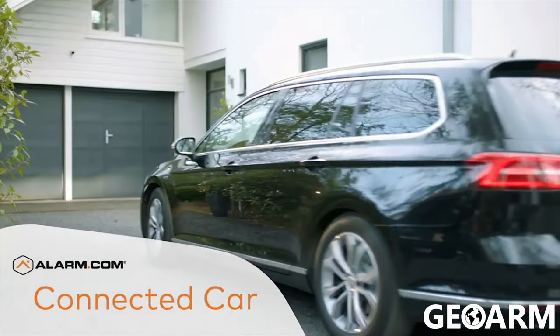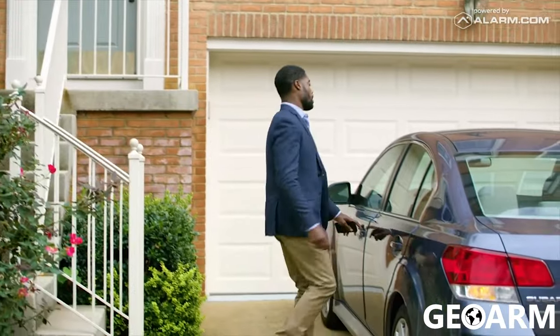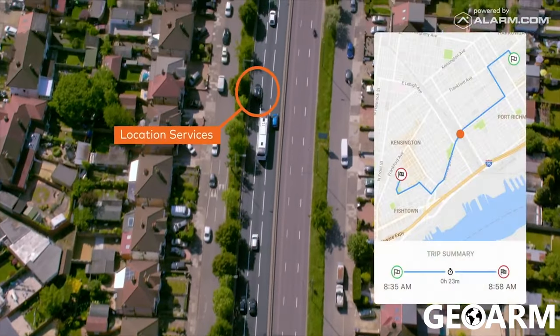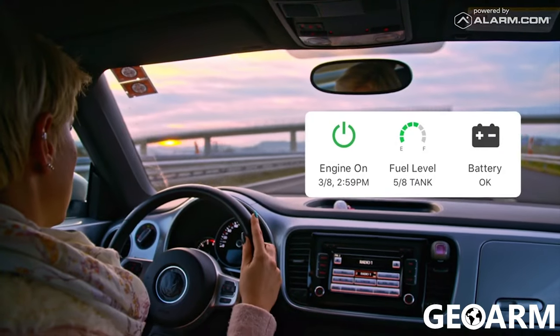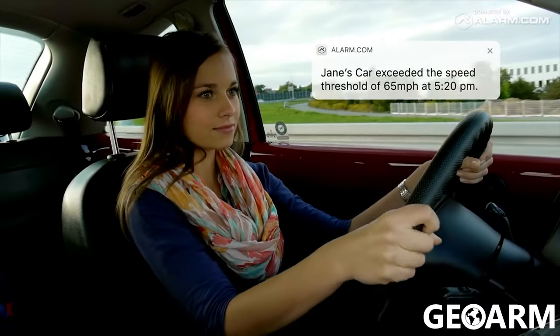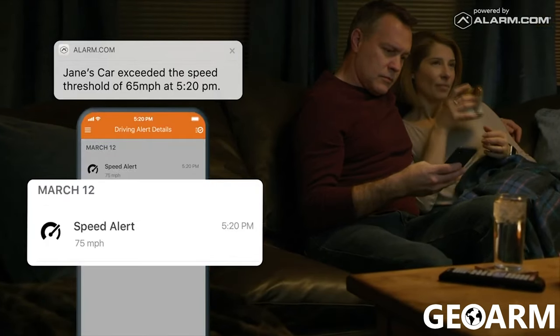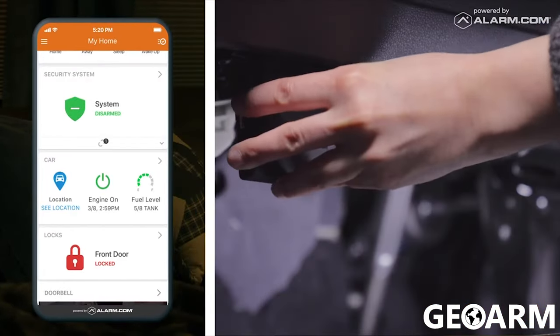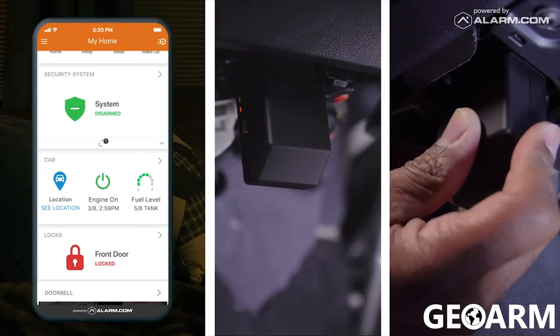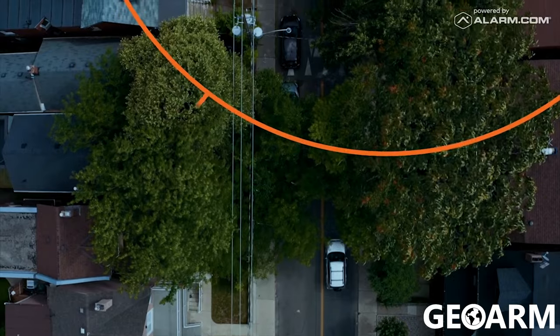Alarm.com Connected Car extends our best-in-class technology from home to vehicle. Connected Car makes it easy to track your vehicle's location, monitor its diagnostic health, and get alerts for speeding, towing, and more — all from the Alarm.com mobile app. A seamless integration with the Alarm.com ecosystem makes Connected Car better than any standalone device.